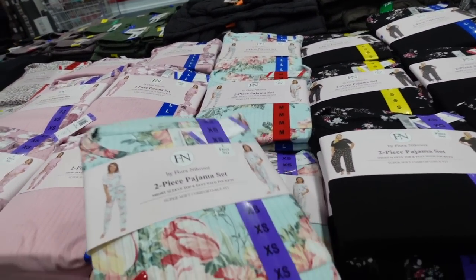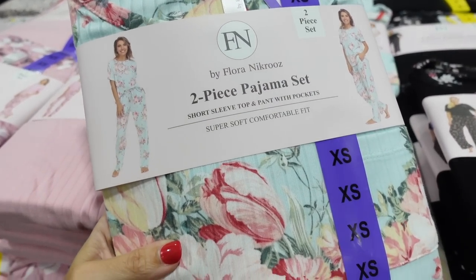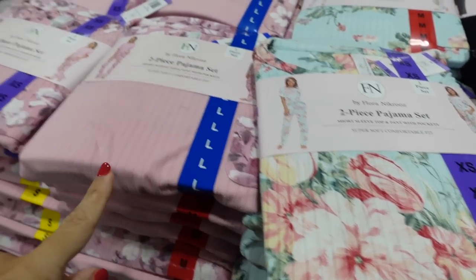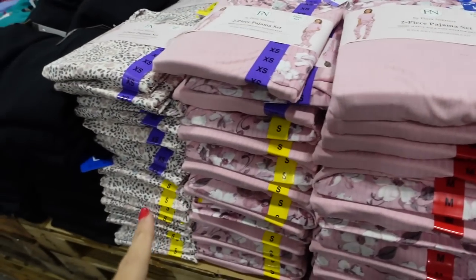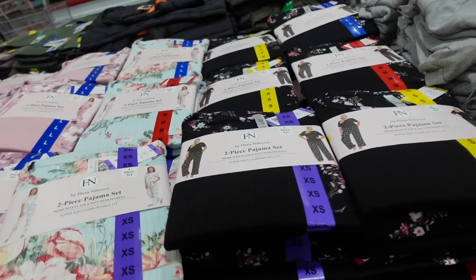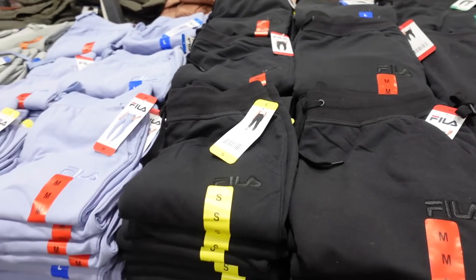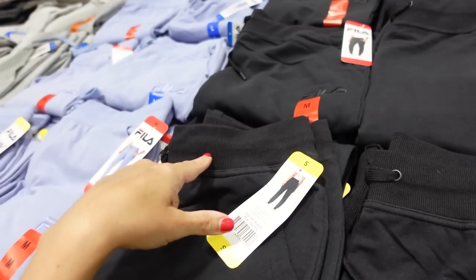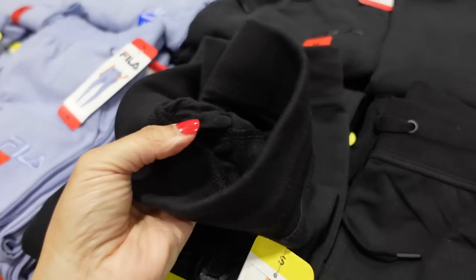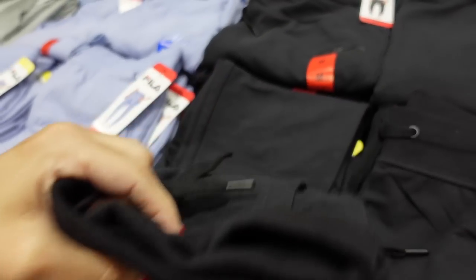Pajama sets are on sale for $11.99 — top with straight leg pants, super soft and stretchy. Comes in teal floral, pink, leopard, and black. Regularly $14.99. Joggers are also on sale down to $11.99 with an elastic waistband, drawstring, French terry inside, and true jogger bottom. In black/purple and gray, regularly $14.99.